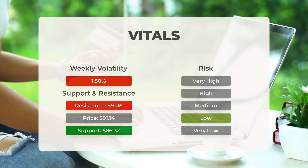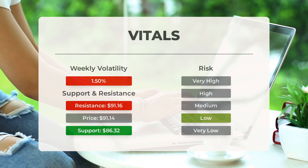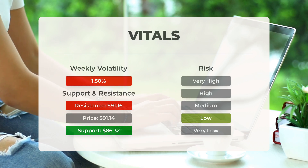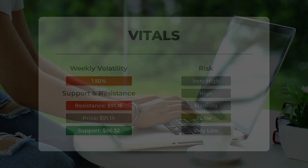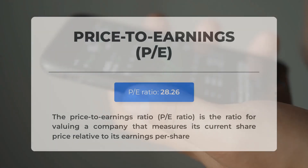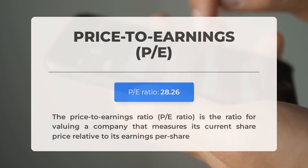This stock is usually traded at a good volume with minor daily changes, and the risk is considered to be low. During the last day the stock moved $2.33, or 2.56 percent, between high and low. For the last week the stock has had daily average volatility of 1.50 percent.